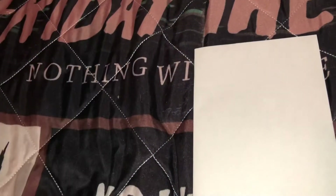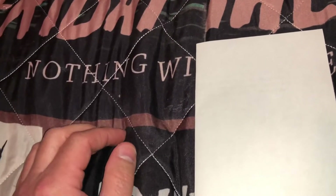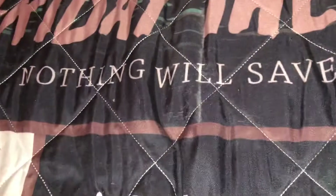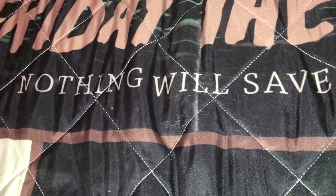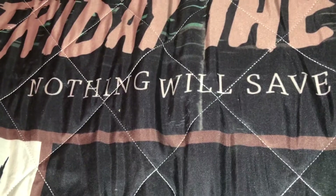Now some of you guys are already subbed to Chilly Billy — he is a great guy, and I'm not just saying that because he sent me a movie. I really do enjoy his update videos, watching his collection overview, and the out-of-print and rare stuff he has. It always gives me ideas of what I can pick up for my own collection.